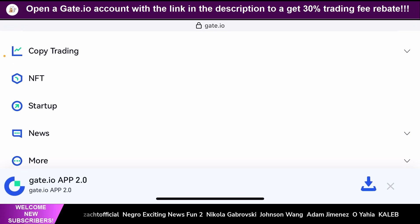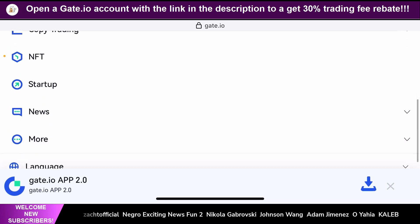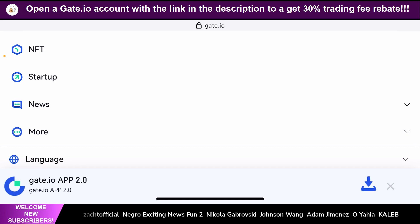If you're a person who wants to trade but you don't have a proper trading strategy, Gate.io has you covered because they provide a dedicated copy trading platform where you can copy trade several successful traders and replicate their success. If you're a person who wants to buy, sell, and trade NFTs but you don't want to pay extremely high gas fees like on Ethereum, Gate.io also has a dedicated NFT trading platform where you can do just that.